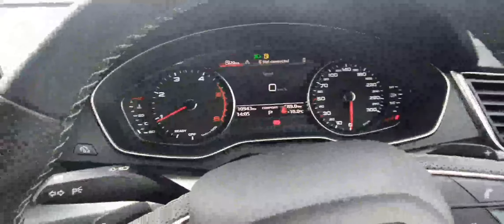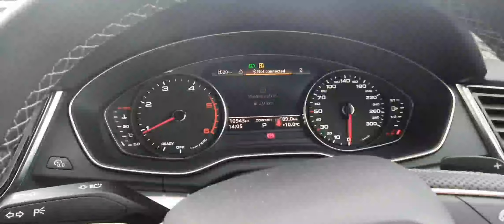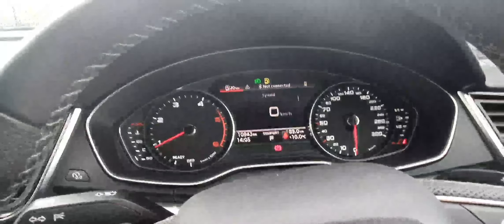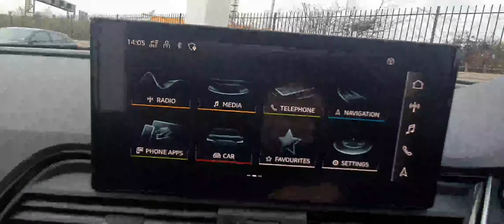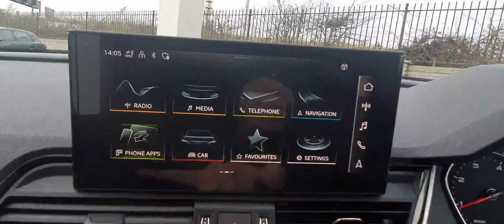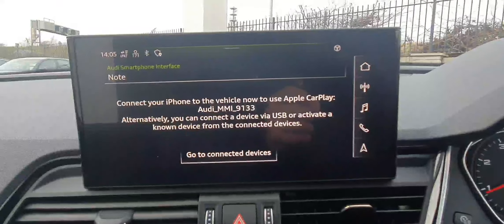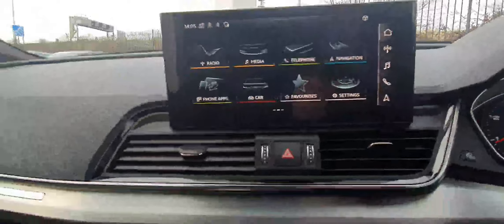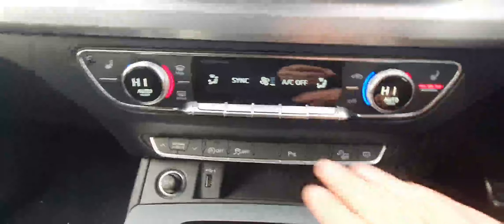Then in front of you in the driver's seat, you have the half digital driver's display with all the information you might need so you can keep your eyes on the road. In the middle you have the main touch screen with all the car's options very simply and easily accessible, as well as Android Auto or Apple CarPlay, so you can have Google Maps, Spotify, and all different sorts of apps.